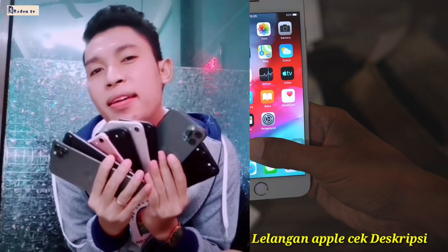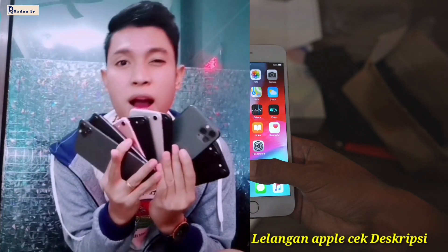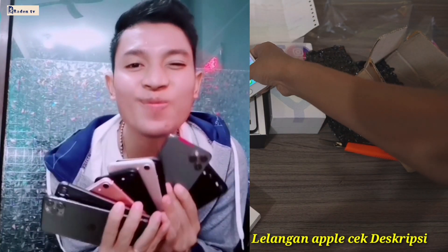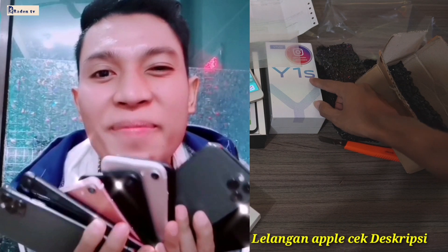Yang kalian mau ikutan untuk lelangnya bisa kalian ikutan di Shopee, Tokopedia, dan Bukalapak, dan Seluler. Oke. Di sini ada Vivo Y1S juga, hadiahnya yang bakalan untuk sponsornya.